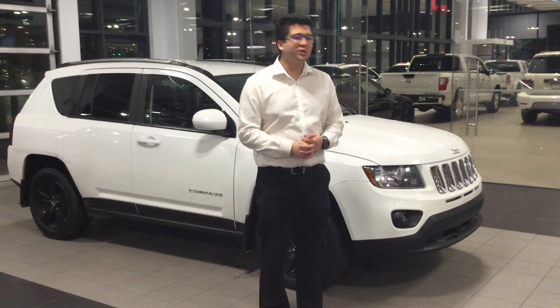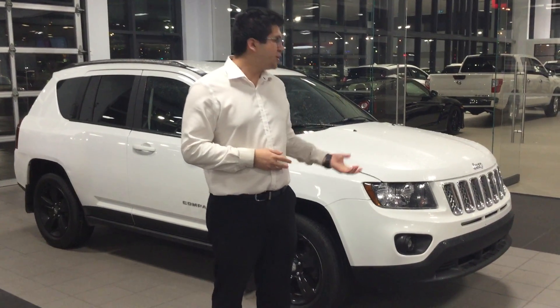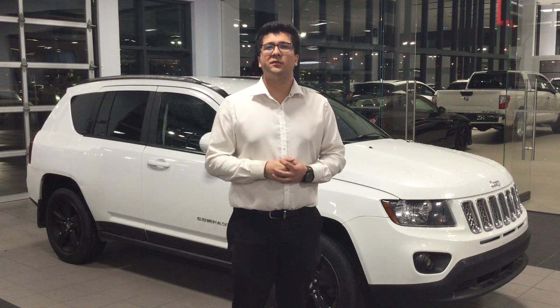Hey Christy, it's Morgan here from Northside Nissan. This is a beautiful 2014 Jeep Compass North that we just got in. I just want you to know that they're very easy to maintain and very inexpensive.